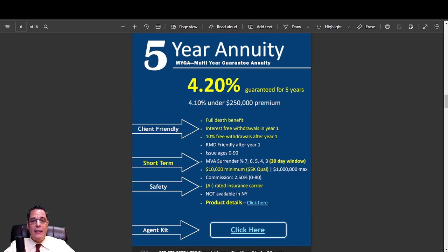The five-year from the same company: $250,000 or more gets 4.20%, under $250,000 gets 4.10%. All the rest of the features are the same except a five-year surrender charge on that one, with a 30-day window. Good commission at 2.5% for agents on that one, up to age 80. Not bad at all — things are getting better.